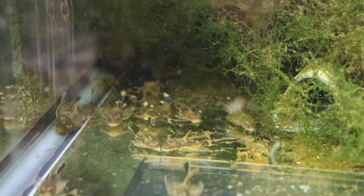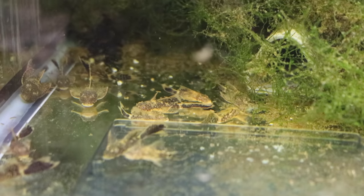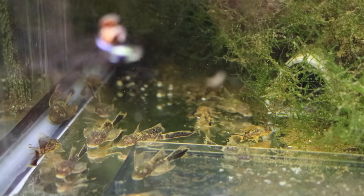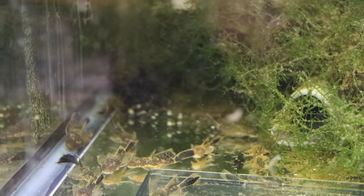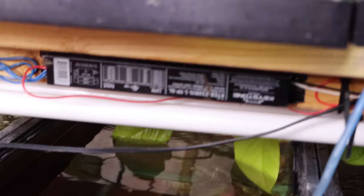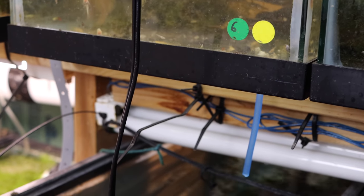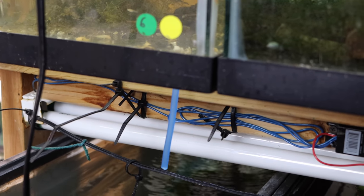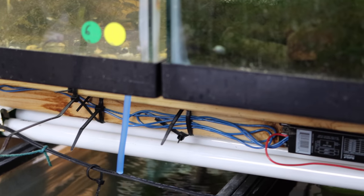Also in this tank we have gorgeous calico long fin plecos, and of course regular calico plecos. I got the original stock from my good friends Karen and Alan. I'll let them grow out a little bit more, get a little bigger, then try to get males and females to breed and put them on the website. You may notice this dark tank — the light started smoking yesterday, so I unplugged it. I made that light years ago from spare parts, so I'm just going to throw it out and buy a real light — I don't need a fire.